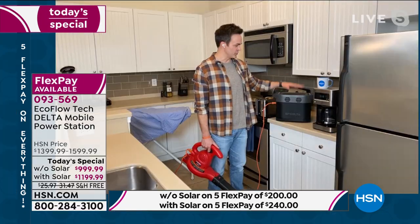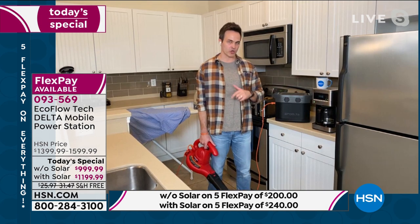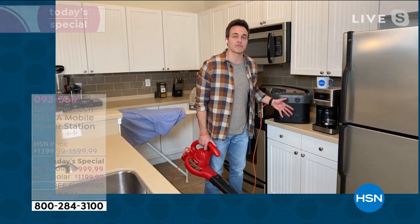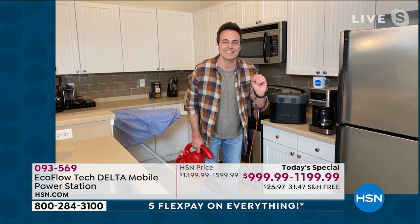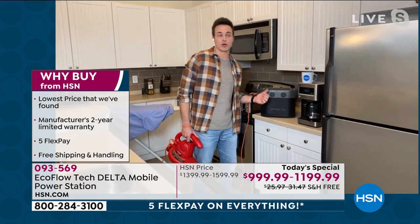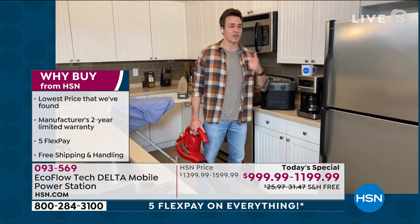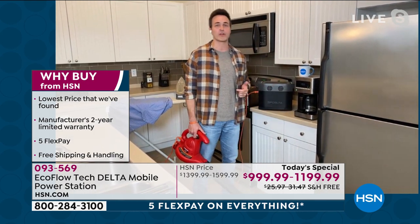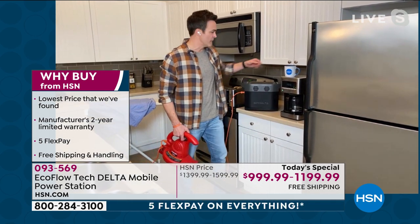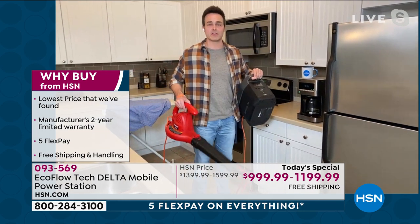I just want to stress again how important the recharge time is. If you use up all of its charge, it will recharge from zero to 80% in one hour, or zero to 100% in an hour and a half. That's so important because its closest competitor in the marketplace takes 25 hours to recharge. If you have to run out the door in an emergency or forgot to charge it the night before when you want to go camping, you don't have 25 hours to wait. Just take a shower, eat some breakfast, and this thing is fired up and ready to go. It only weighs 30 pounds — I can take it out the door.